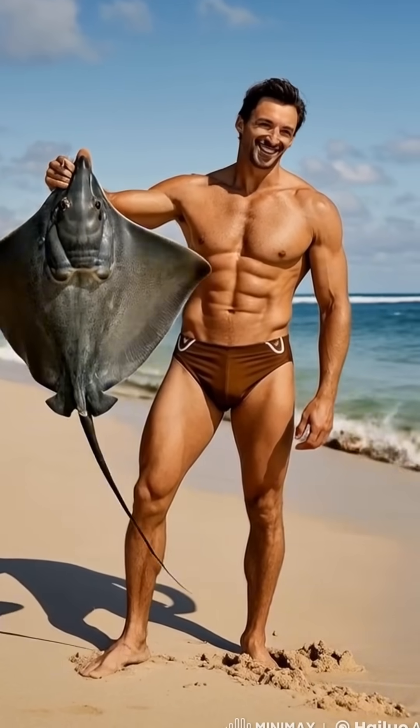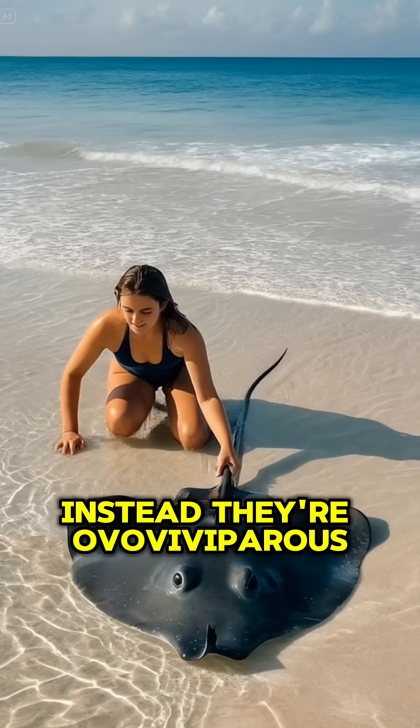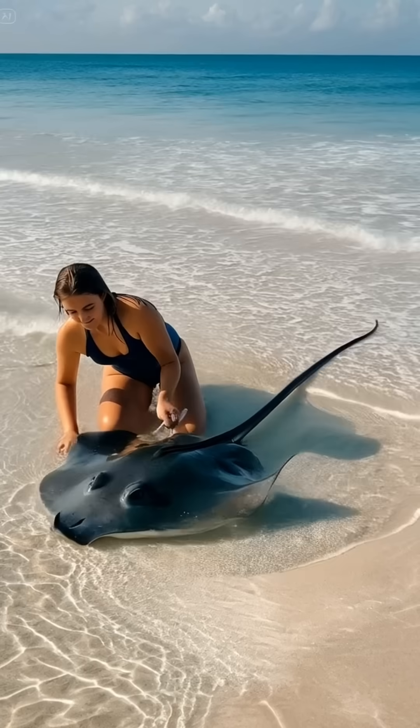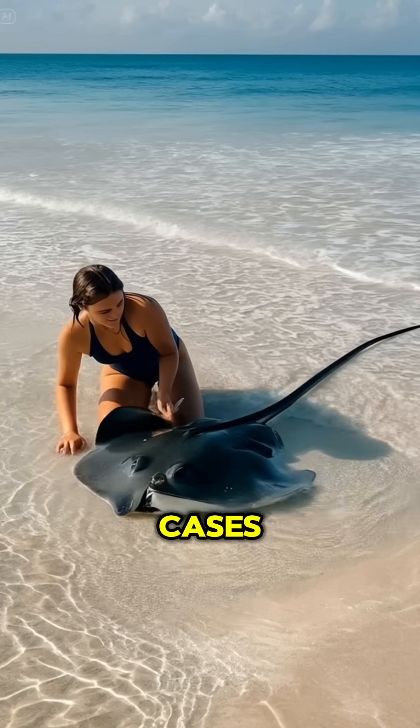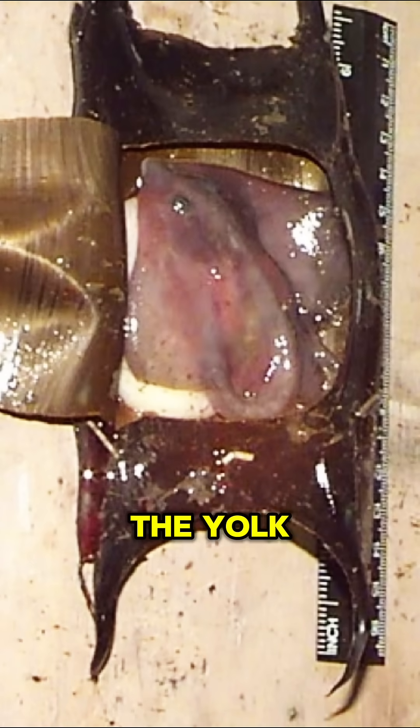Here's the twist: stingrays don't lay these eggs in the ocean. Instead, they're ovoviviparous, meaning the eggs stay inside the mother. Inside their leathery cases, baby stingrays — called pups — develop while soaking up nutrients from the yolk.